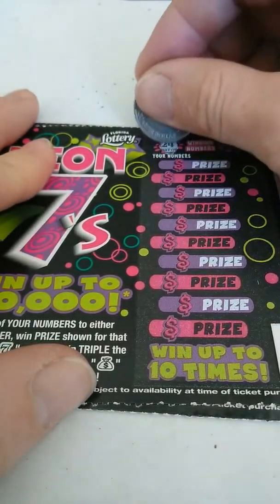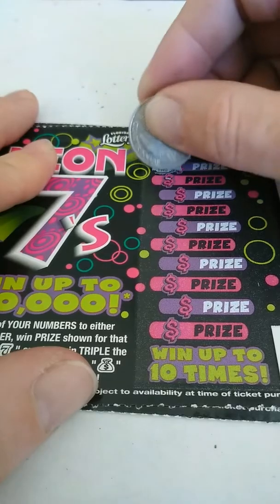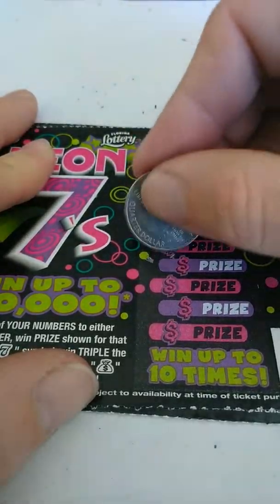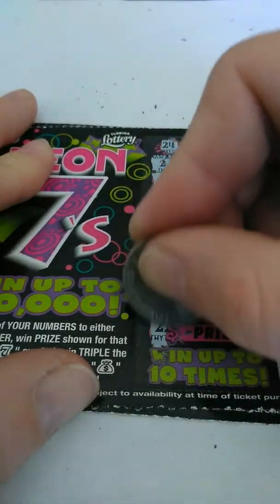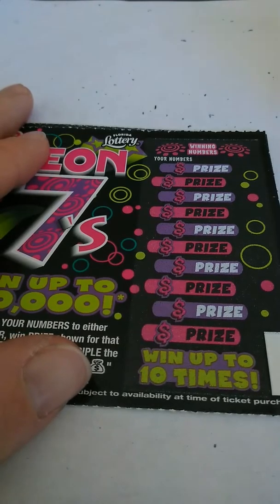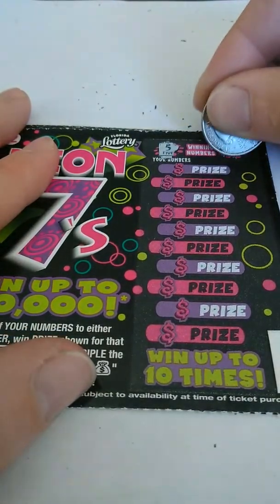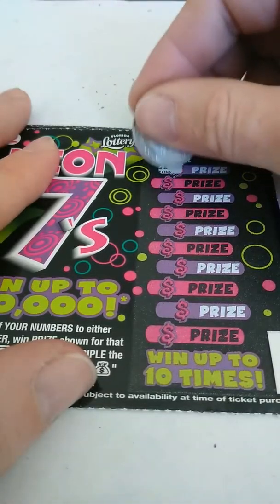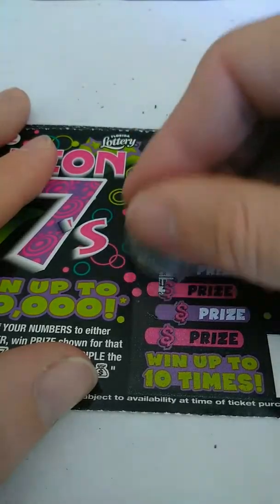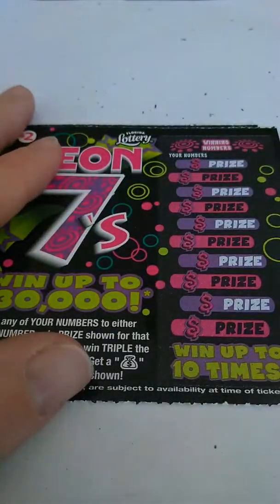Ticket 62: 24 and 23. Got 2, 6, 1, 14, 20, 19, 15, 5, 21, and 22. Nothing on that one. Ticket 63: 5 and 3. Got 21, 12, 9, 16, 1, 6, 10, 14, 13, and 2. Nothing on that one.